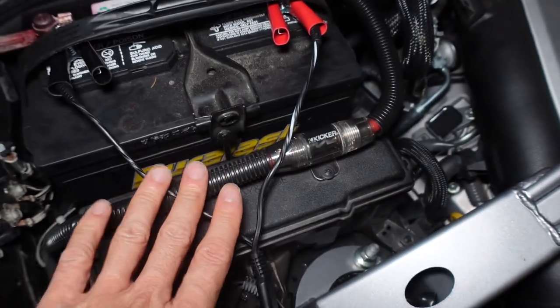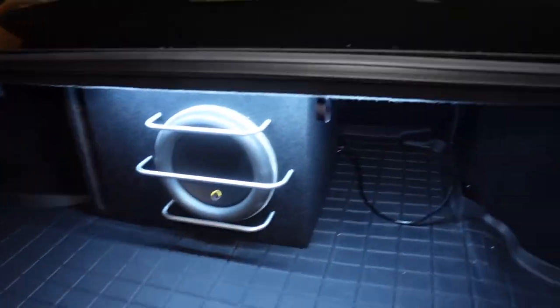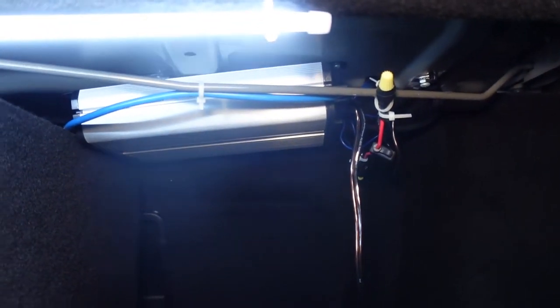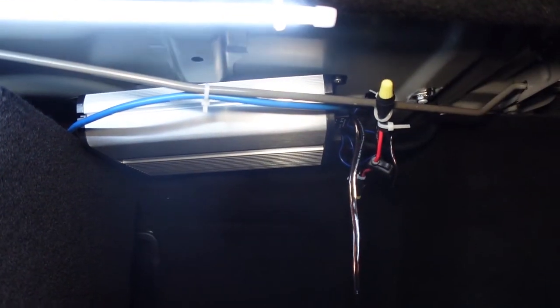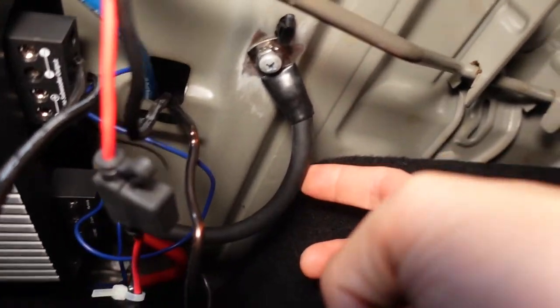I suggest the minimum gauge wire you get is 4-gauge — don't get 8-gauge. My 1,000-watt JX amplifier — they just custom-screwed it into the rear deck. It's not very fancy at all. The ground cable, you want to keep that as short as possible.